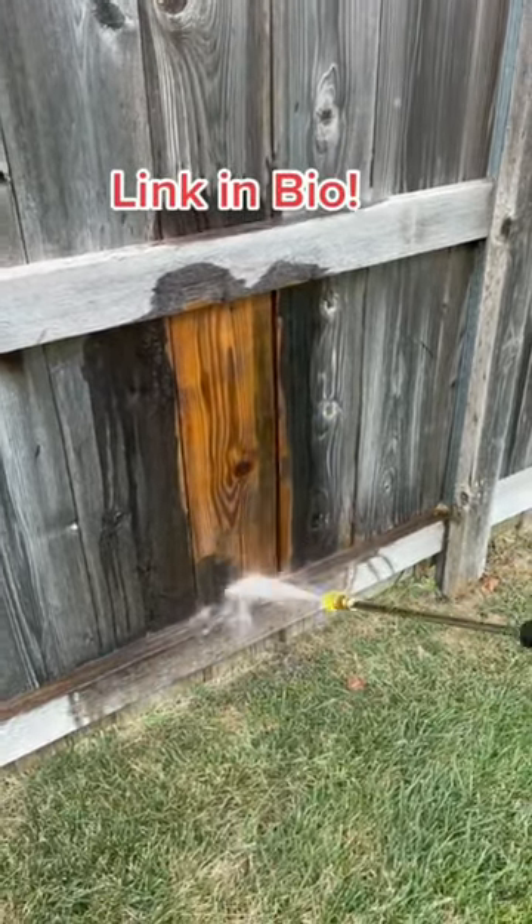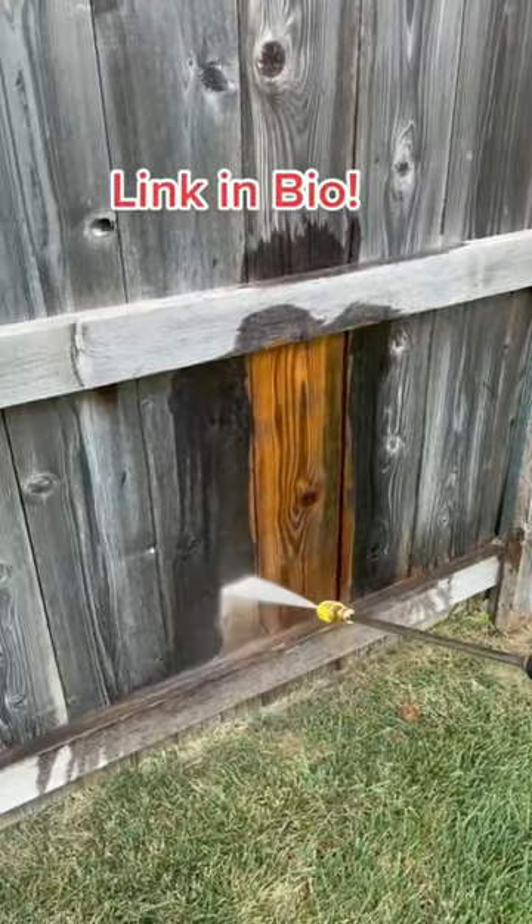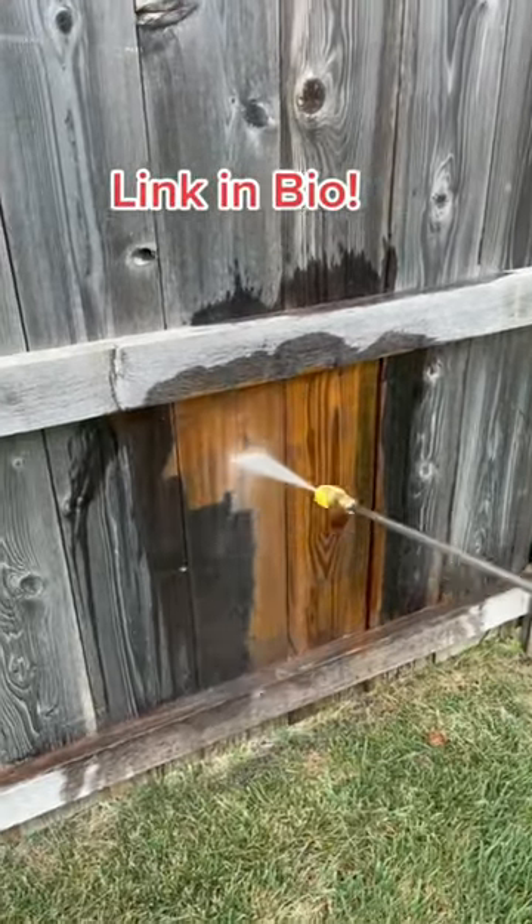And look at it go. Tap on our picture and you'll find a link in the bio for your convenience.